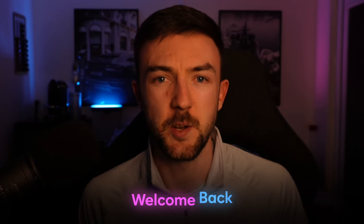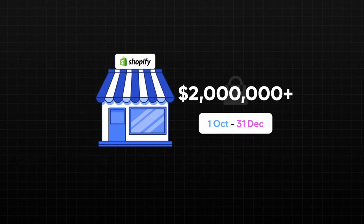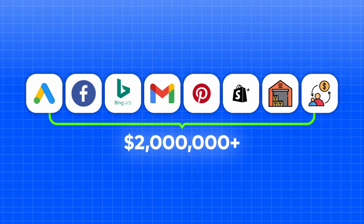Welcome back everyone to another brand new video. Today this video is going to be a deep dive into how exactly one of my businesses generated over two million dollars in sales in a three month period. This isn't just going to be covering a specific ad platform like Google — this is going to be giving you pointers and an insight into most areas of the business and how they all contributed towards this total revenue.